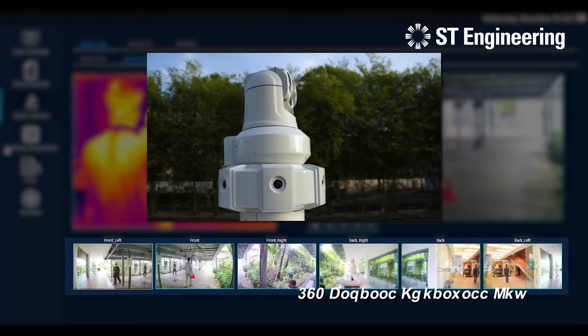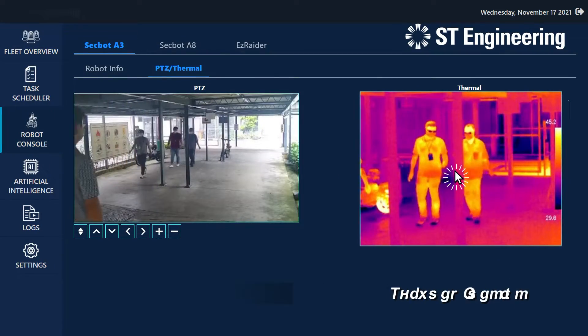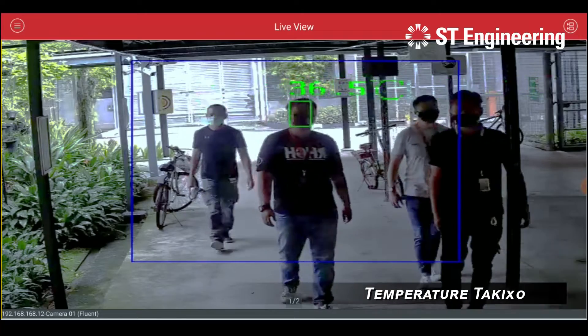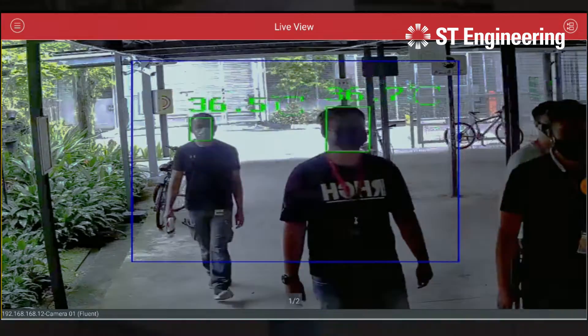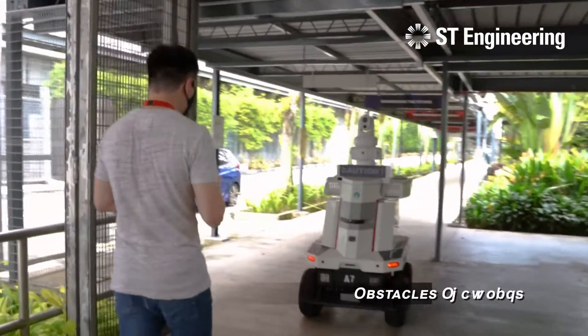The robot is equipped with a 360-degrees awareness camera, thermal imaging and temperature taking capabilities, as well as obstacle avoidance.